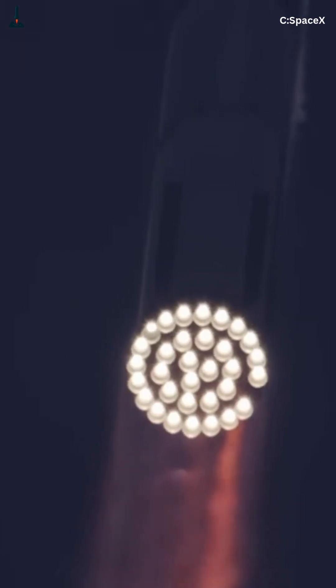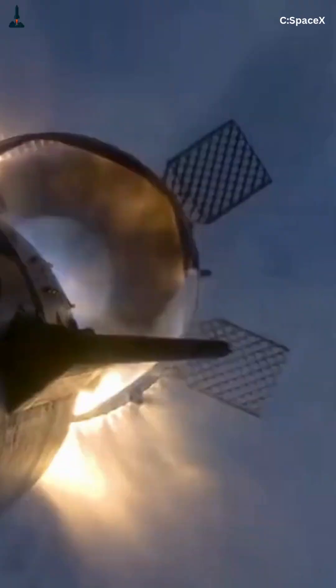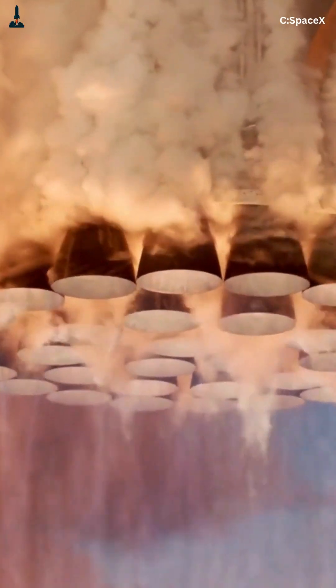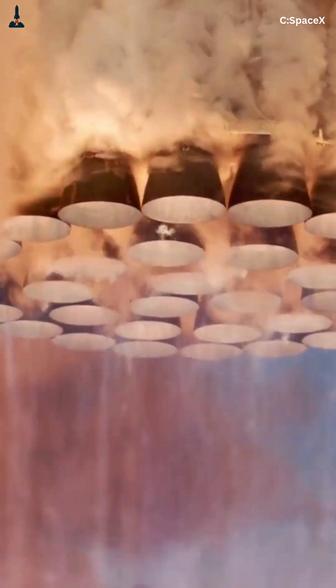But here's where it gets really smart. Both tanks drain in perfect sync. If the ratio is even slightly off, the engines could choke, freeze, or explode. To prevent that, SpaceX built an autogenous pressurization system, meaning the fuel pressurizes itself using its own vapor. No helium, no extra tanks — just pure efficiency.